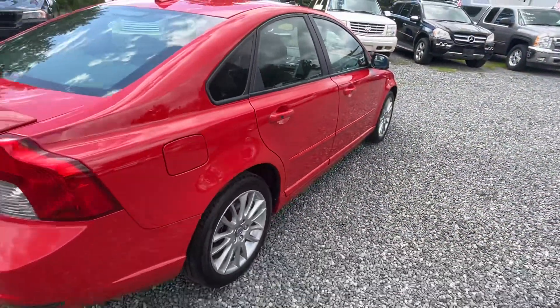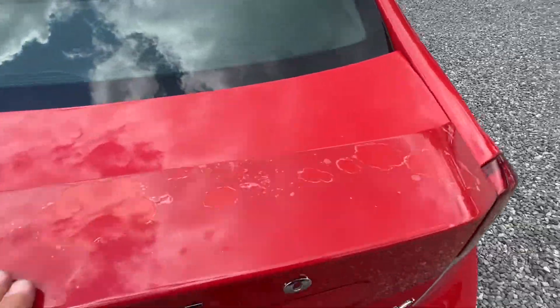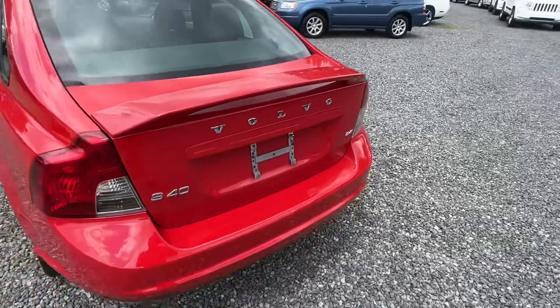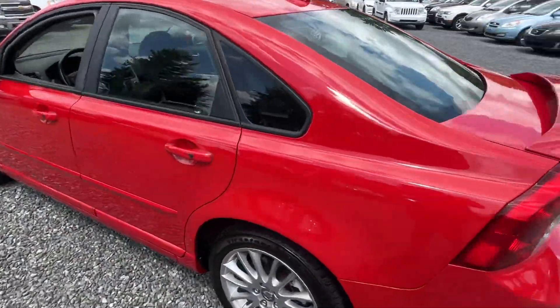When we get in there, I'll show you the timing belt sticker — the timing belt's been done. Now, I have some clear coat peel here on the spoiler, but I'm actually having that redone next week to fix that up. But that's really it — just a plastic spoiler.